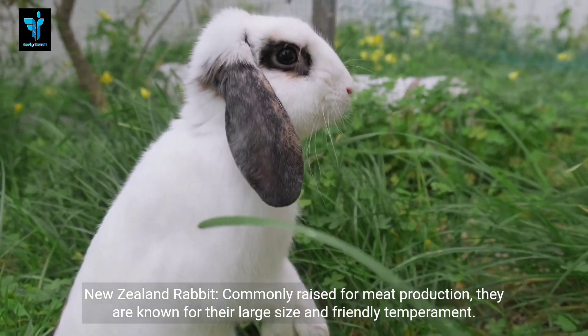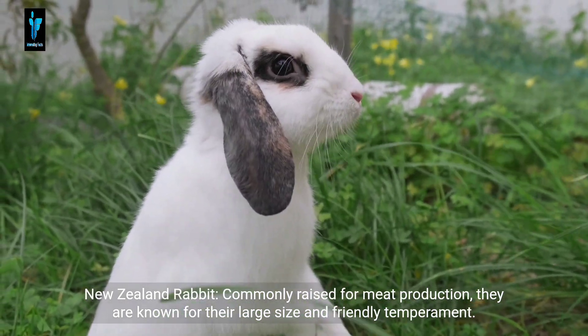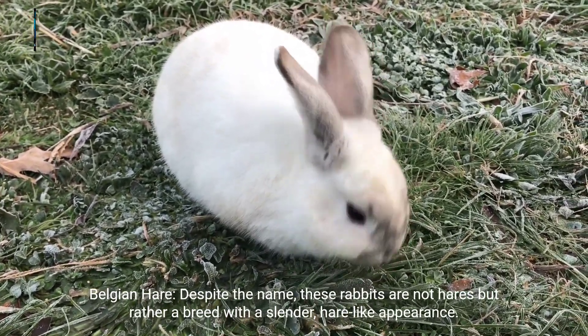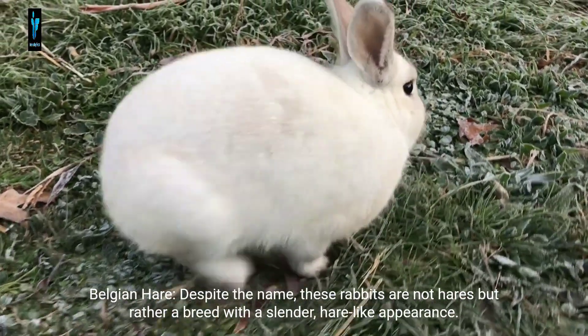The Californian rabbit is recognized by its white body with dark points on the ears, nose, and paws, and is often bred for meat. The New Zealand rabbit is commonly raised for meat production and is known for its large size and friendly temperament. The Belgian Hare, despite the name, is not actually a hare but rather a breed with a slender, hare-like appearance.